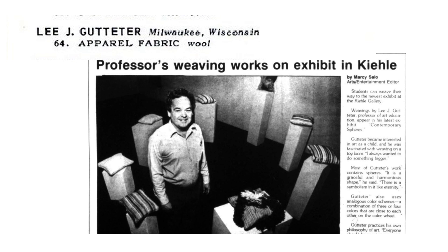1958. In his designs, Gutteter often utilizes spherical and circular shapes, though they aren't present in his object in the Mathis Gallery. He describes the shapes as being graceful and harmonious, and attributes that to being the reason why he tends to use them in his patterns.